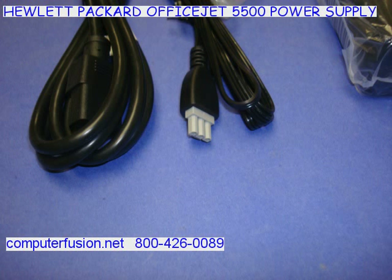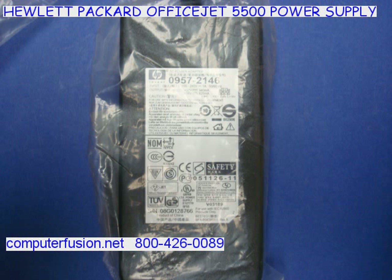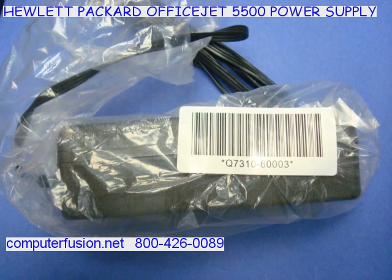We have a large quantity of this power supply. These are factory new in the factory bulk packaging. These have the correct connector for your Hewlett Packard desk jet, fax, or all-in-one printer.